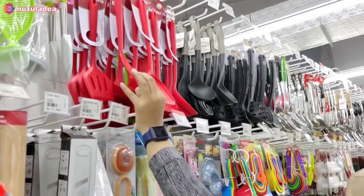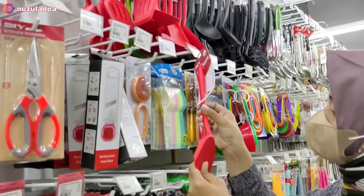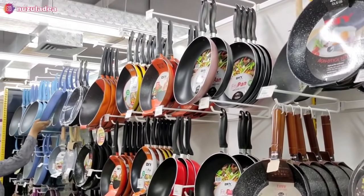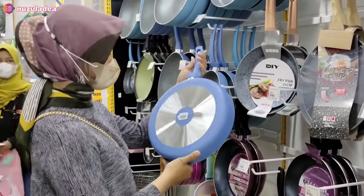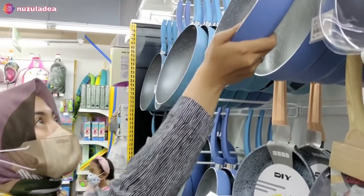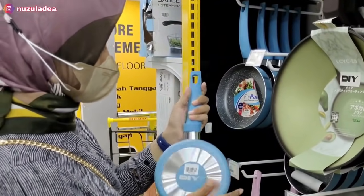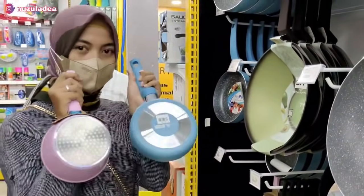Di sebelah sini ada sutil silikon yang tahan panas, lucu-lucu banget, harganya terjangkau mulai dari Rp20.000an tapi adanya warna merah. Di sebelah sini ada teflon dan panci. Aku langsung ambil yang warna biru tapi nggak beli karena udah punya di rumah, dulu juga belinya di Mr. DIY. Ini bagus, awet, dan anti lengket. Aku punya yang besar dan sedang, tapi yang kecil belum punya. Ada juga saucepan warna pink, lucu banget.